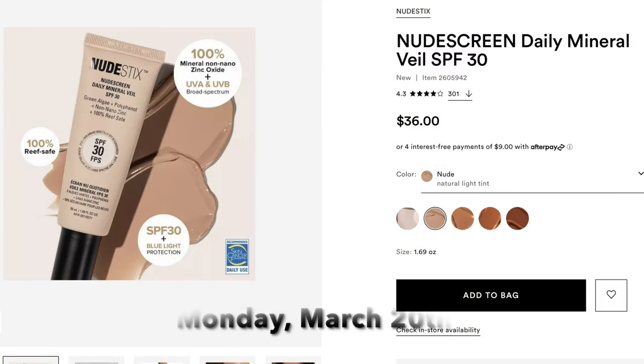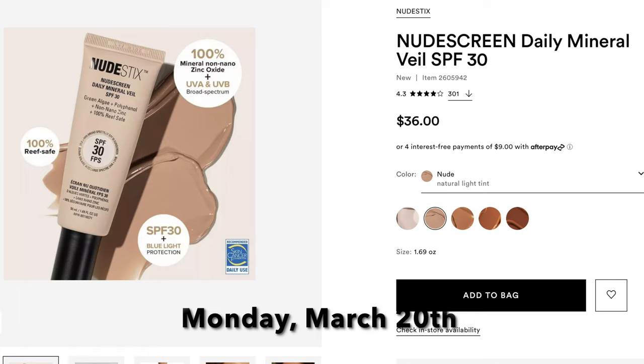Also on Day 9 is something I am going to be picking up — the Nudestix Nude Screen. Normally $36, going to be $18. It's basically a tinted moisturizer with SPF. It comes in a clear version and a couple of shades. Reviews are great and I love Nudestix. This is online only and a first-time steal. I love using a sunscreen that has a little bit of coverage for everyday wear rather than just plain sunscreen. I think it's a great product and I'm definitely picking it up.